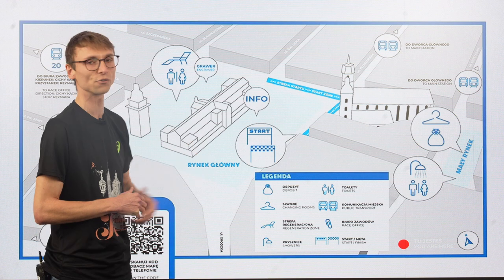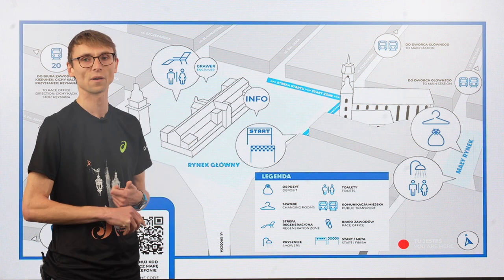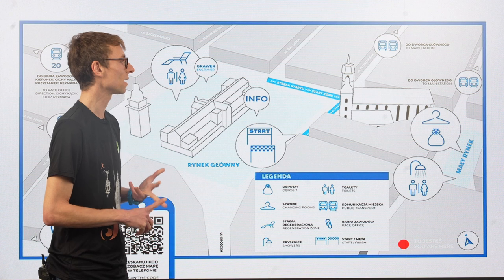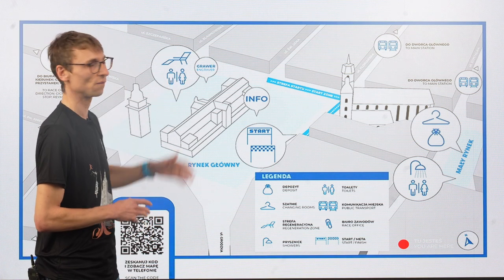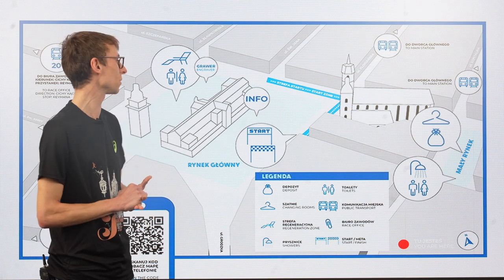At the finish line, after 42 kilometers, you will receive a medal, water, isotonic, beer, and a banana. Then you can go to the food zone and receive a warm meal there.